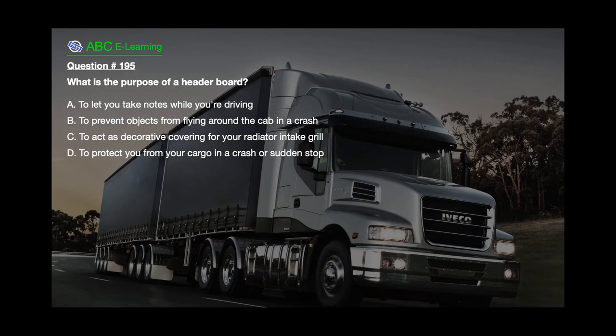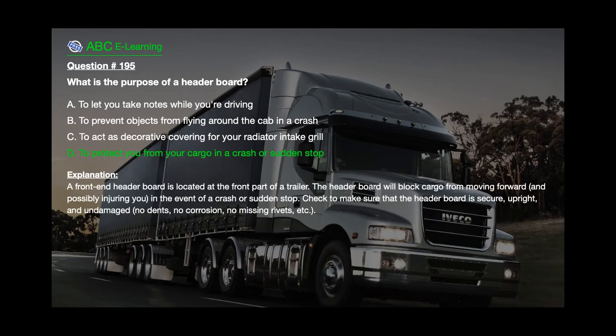Question number 195: What is the purpose of a header board? A. To let you take notes while you're driving. B. To prevent objects from flying around the cab in a crash. C. To act as decorative covering for your radiator intake grill. D. To protect you from your cargo in a crash or sudden stop. The correct answer is D. To protect you from your cargo in a crash or sudden stop. Explanation: A front-end header board is located at the front part of a trailer. The header board will block cargo from moving forward and possibly injuring you in the event of a crash or sudden stop. Check to make sure that the header board is secure, upright, and undamaged — no dents, no corrosion, no missing rivets, etc.